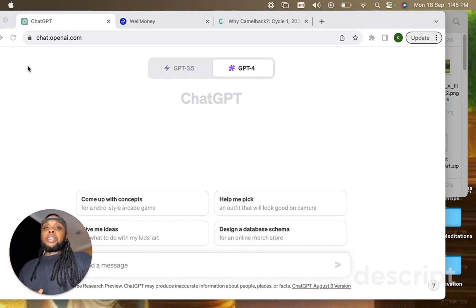But now we have ChatGPT, and I'm going to show you how you can save hours and hours of time using ChatGPT as a grant writer, an application for funding writer, and any type of support that you need with filling out applications.